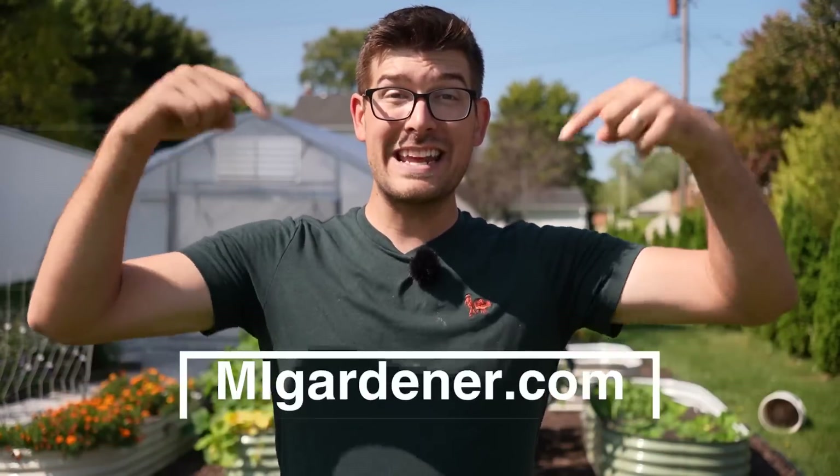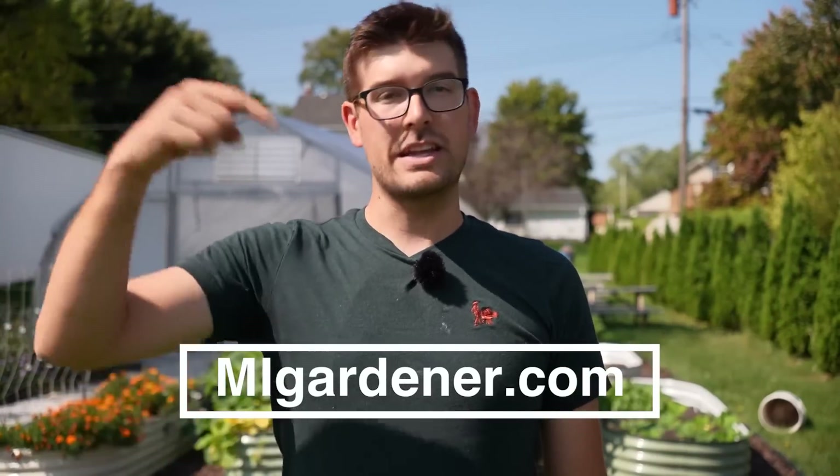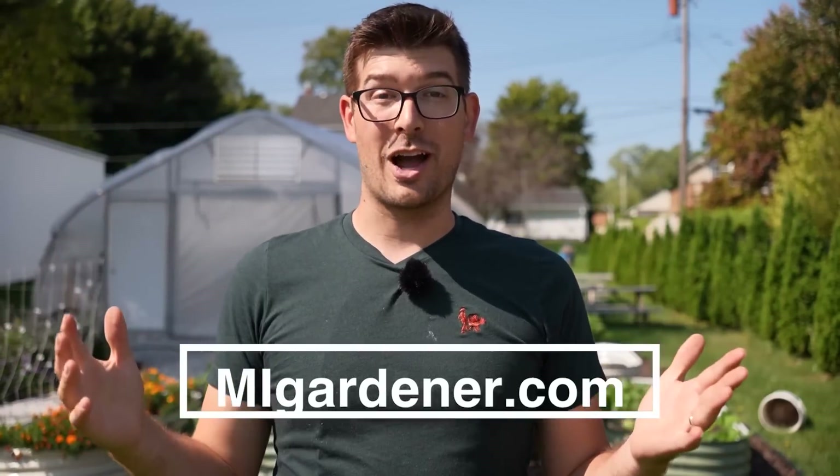Thank you so much for watching today's video. If you enjoyed it, consider clicking this one — you'll probably enjoy it just as much. If you haven't subscribed, consider subscribing — it's free and we upload videos every Monday, Wednesday, or Friday. We also have vegetable seeds, fertilizer, and tools at migardener.com — links will be in the description box below. We'll see you all in the garden. Take care.